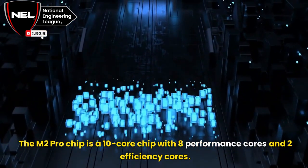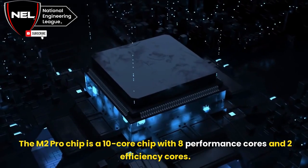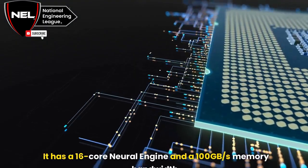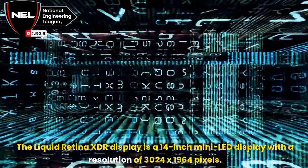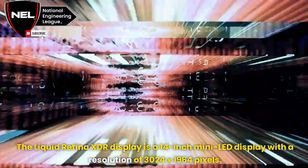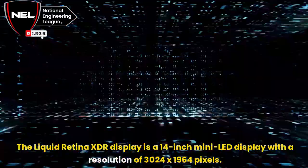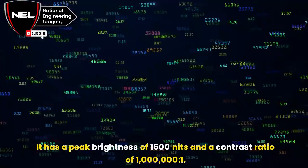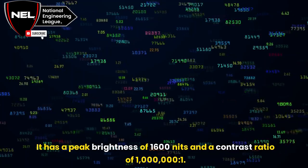The M2 Pro chip is a 10-core chip with 8 performance cores and 2 efficiency cores. It has a 16-core neural engine and a 100GB per second memory bandwidth. The Liquid Retina XDR display is a 14-inch mini LED display with a resolution of 3024 by 1964 pixels, a peak brightness of 1600 nits, and a contrast ratio of 1,000,000 to 1.